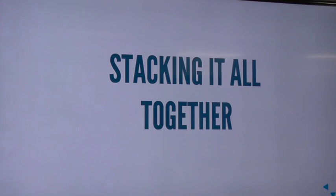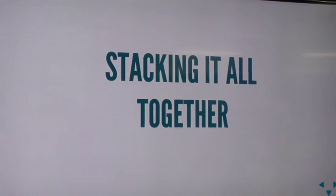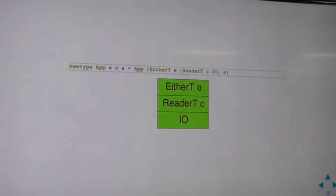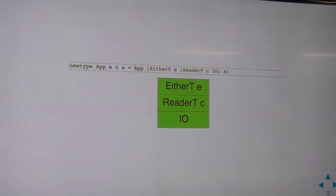So we're at the point where we want to actually build an application. When we're building an application with the code I write day to day, we get to the point where we need a back-end thing that is going to need side effects, config, and a way to fail without exceptions. So we end up writing a data type that kind of looks like this — our application context. This application context has the ability to fail with an error message, has some kind of configuration, and has IO at the base of it because we're going to need to do a DB query or something like that.